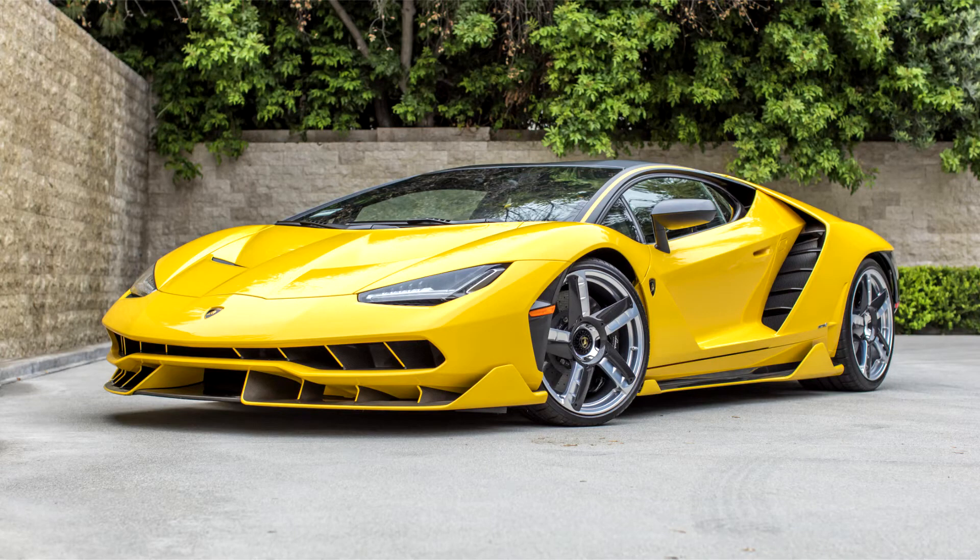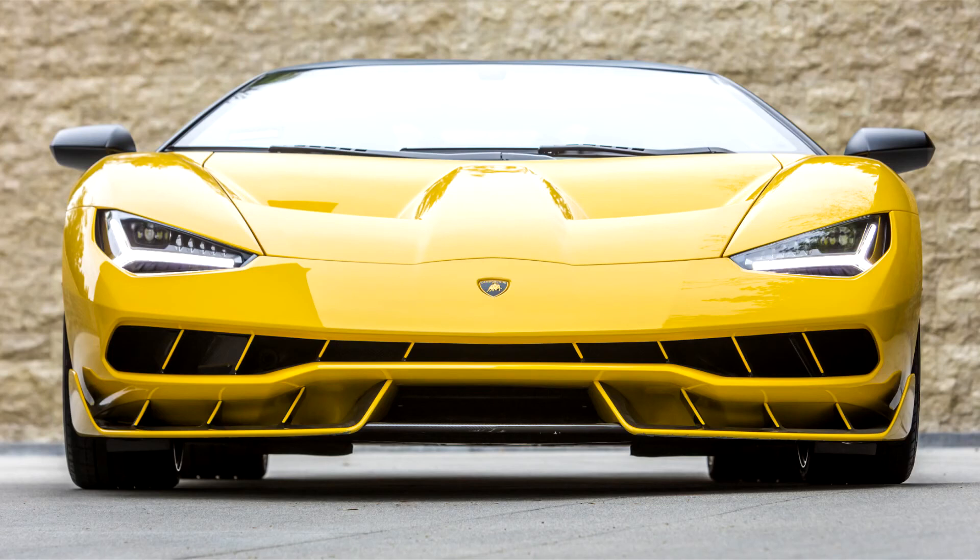The Centenario is the first Lamborghini automobile to be deployed with rear-wheel steering. The system is designed to provide added maneuverability at low speed in a city driving environment, and improve stability at high speed.